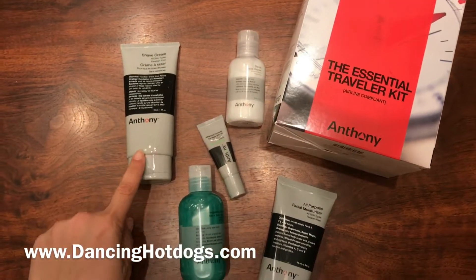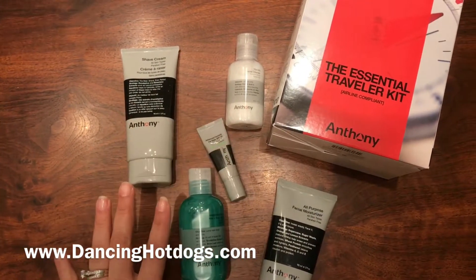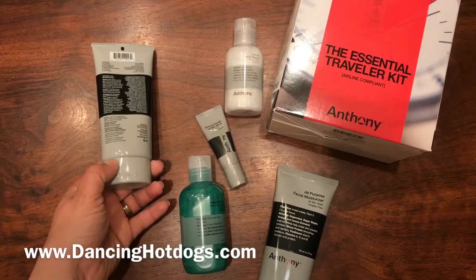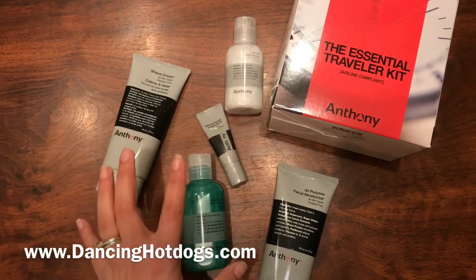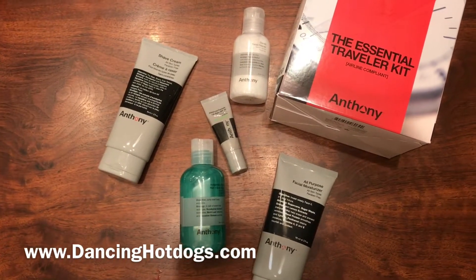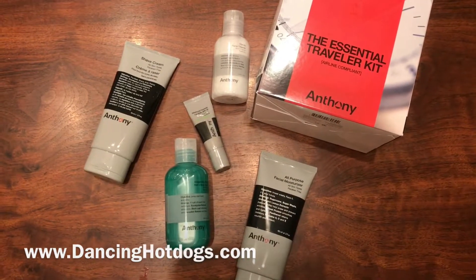As you can see, it's got one, two, three, four, five products. Everything is airline compliant, and whether you are going on a long trip or short trip, it's got all your favorite products so you can look good while on the go. It retails for about $56. Throw it in your favorite bag and you are ready for your next adventure.